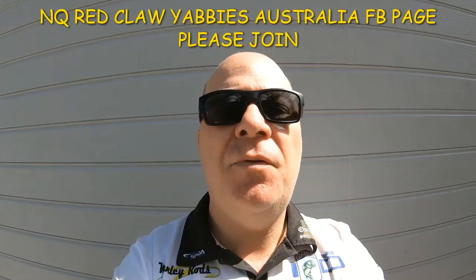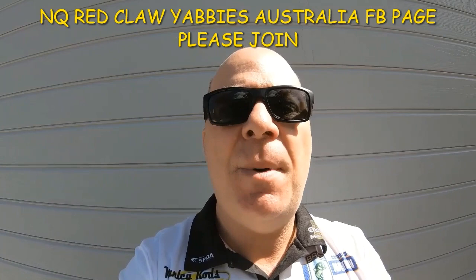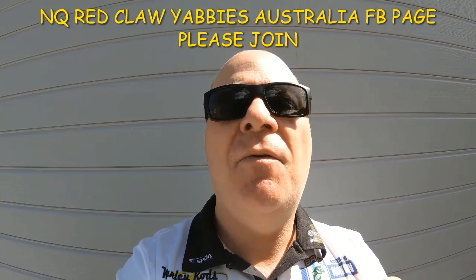If you're not a member of NQ Red Claw Yabbies Australia Facebook page, do yourselves a favor and check it out. You will learn everything there is about red claw fishing or yabbies. It's an Australia-wide page with so much information, so check it out and join today.